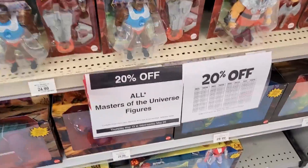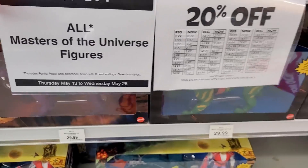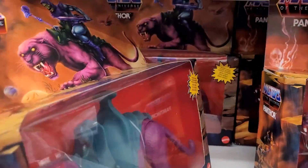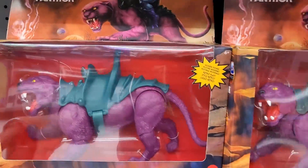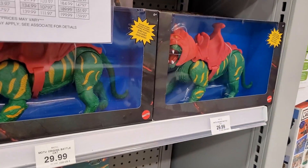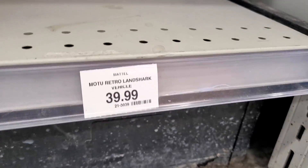We still got our Masters — they're still 20% off, going till May 26th. We got Panthers — there are lots in stock, like four Panthers here. It's not the flocked one unfortunately, since that's strict to Walmart. We've got more Battle Cats, Sky Sleds. Land Sharks are sold out — there's the tag for it.